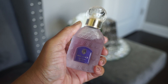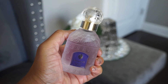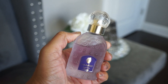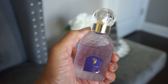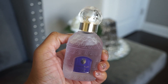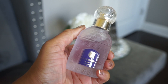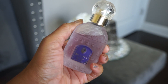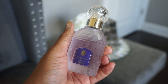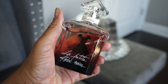Next up is Guerlain Insolence, a violet scent. When I smell it, it comes across very powdery and clean and babyish — like lavender, even though I know that's not the main note. It reminds me of those lavender baby lotions. I find it very comforting. I don't wear it very often but I like to wear it to bed — it just makes me feel like it's time to sleep.